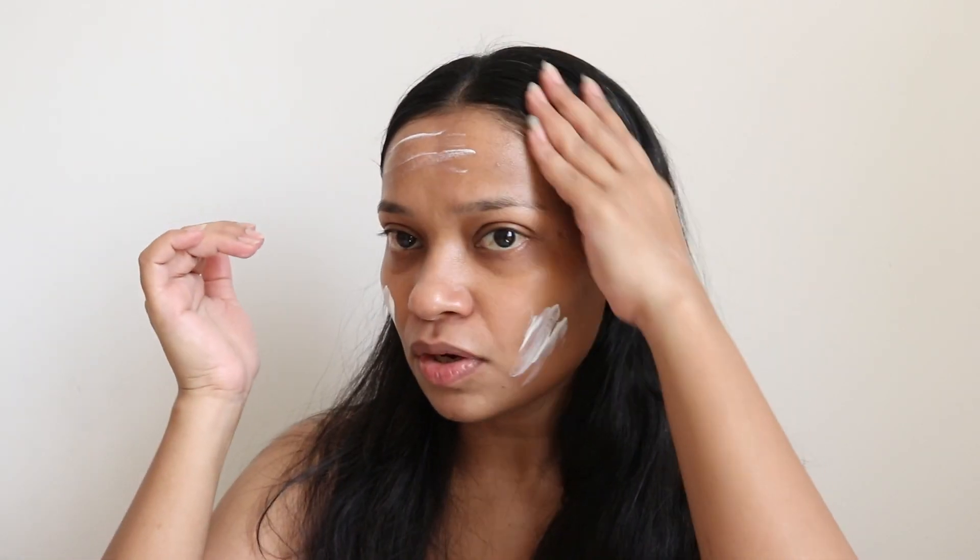I have already applied my vitamin C after cleansing my face. Now I'm just going to apply this and show you how it looks — starting from the middle. This is the quantity which I find enough for me, especially since I am mostly indoors.